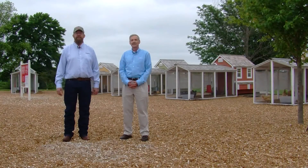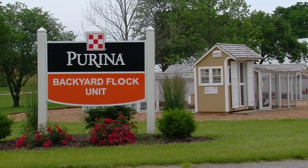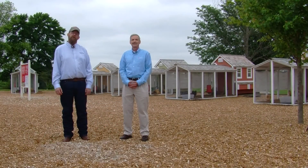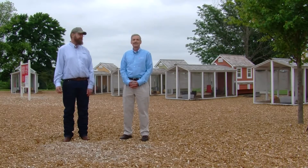Hi, this is Hank Will with Grit Magazine. We're here today at the Purina Animal Nutrition Center Backyard Coops to talk about raising healthy, happy chickens. With me is Dr. Gordon Ballam, Director of Lifestyle Technical Service with Purina Animal Nutrition.